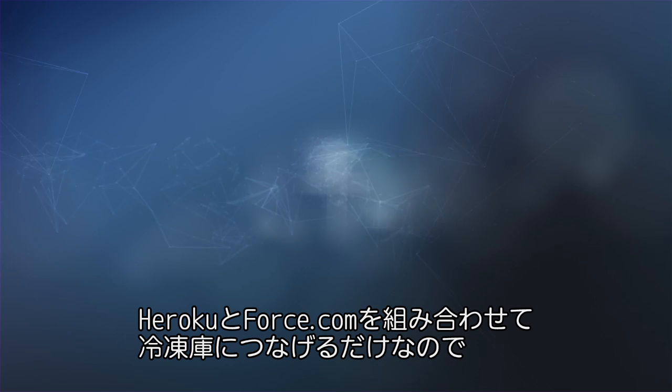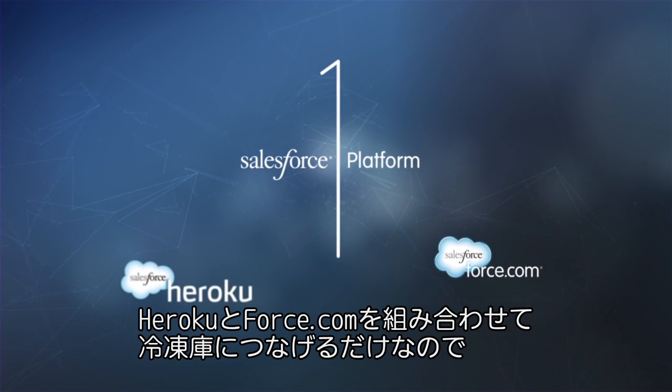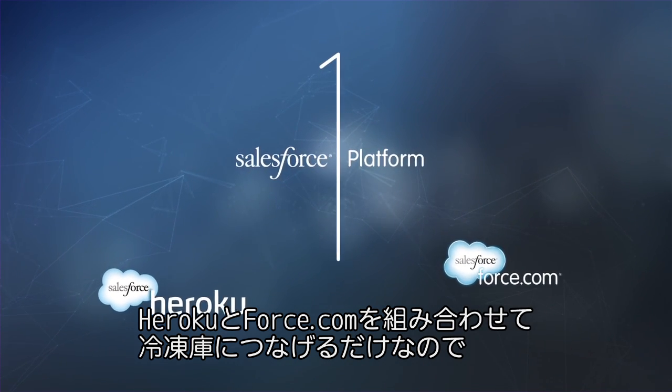The combined platforms of Heroku and Force.com — we just had to connect it to the freezer itself. In less than 30 days, we had it up and running.